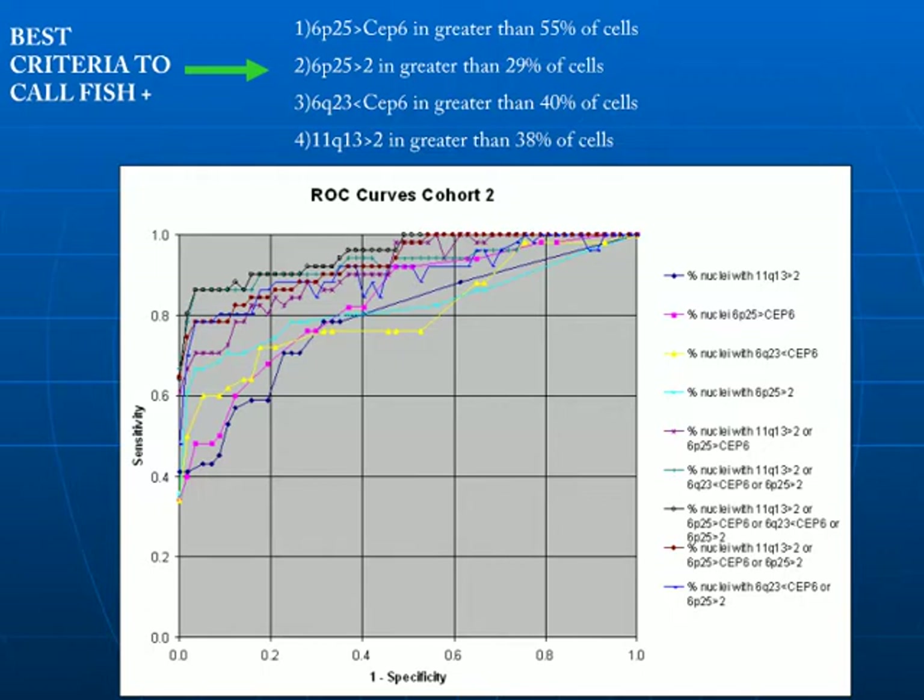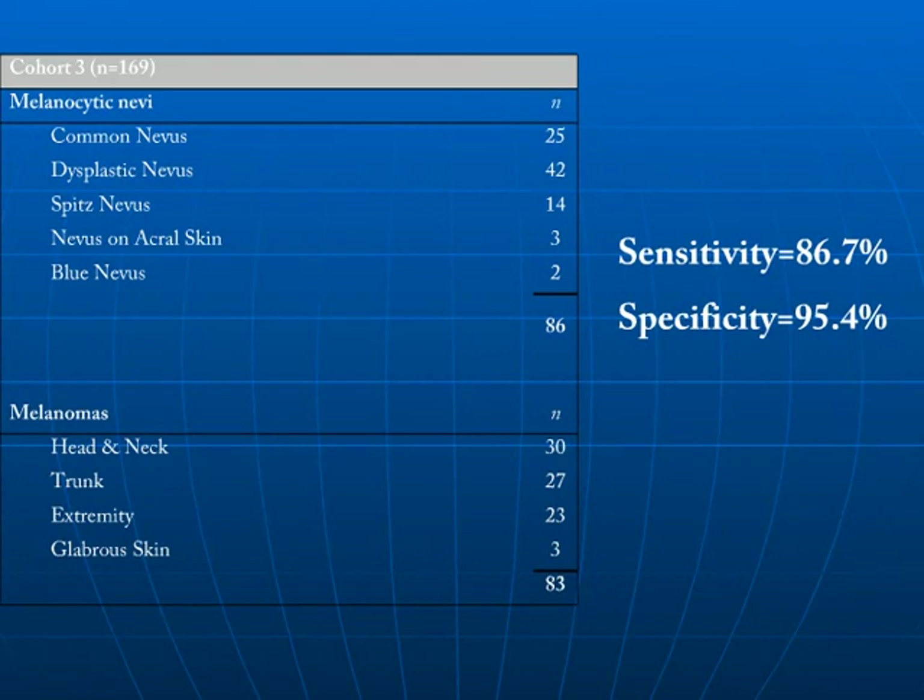Many potential parameters were plotted using a technique called receiver-operator characteristic analysis — simply a plot of sensitivity versus one minus specificity. The best parameters will have a very high sensitivity and specificity, so the curve bunches up in the upper left-hand corner of the graph. This led to the identification of four parameters: if greater than 55% of cells had more copies of the short arm of chromosome 6 relative to the centromere; if greater than 29% of cells had greater than two copies of the short arm of chromosome 6; if greater than 40% of cells had fewer copies of the long arm of chromosome 6 relative to the centromere; or if greater than 38% of cells had more than two copies of the long arm of chromosome 11.